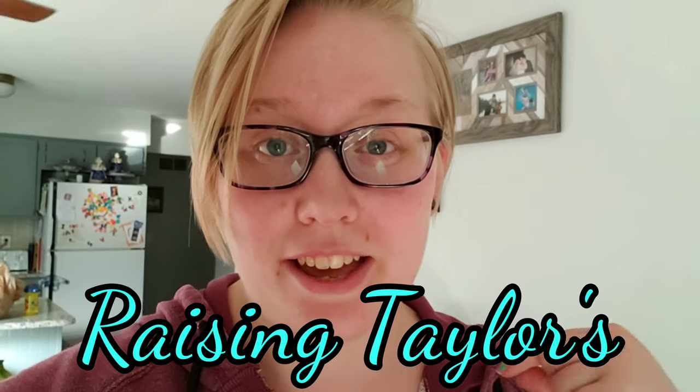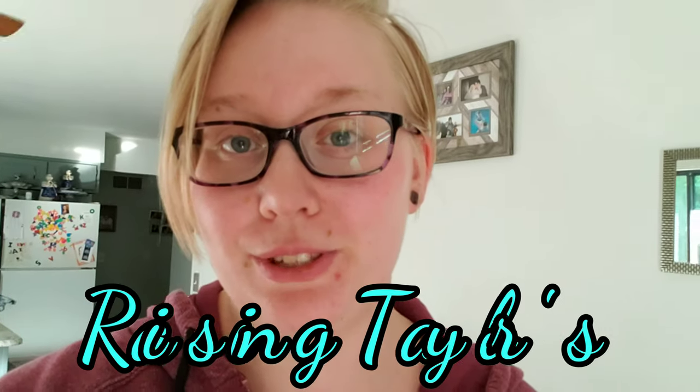Hey everybody, it's Sarah from Raising Tailors. I have another massive grocery haul for you today. For everybody who's new here and joining me for the very first time, hello and welcome. My name is Sarah Taylor. I'm a wife, mother, and business owner, and this is how I manage it all.